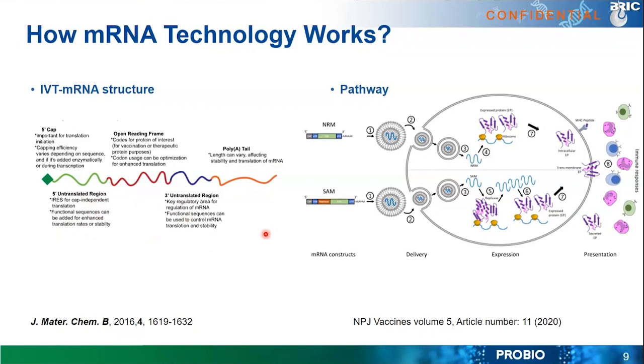This diagram shows how mRNA works. It can be either a normal mRNA molecule or a self-amplifying messenger RNA. First, you encapsulate it into a drug delivery vehicle — typically a lipid nanoparticle (LNP). Once this nanoparticle enters the cells, the messenger RNA is released and translated into the protein of interest. This protein is either expressed at the cell surface or secreted, and is then recognized by the human immune system, generating immune responses.